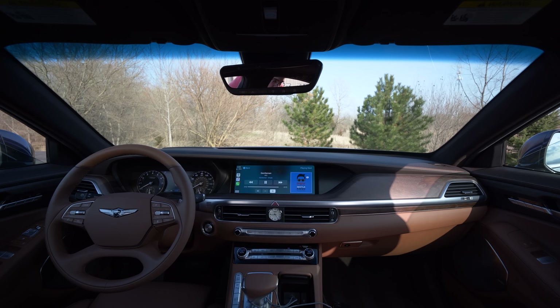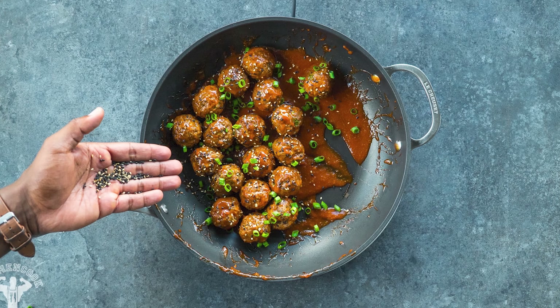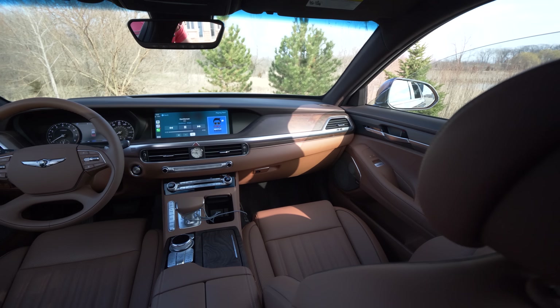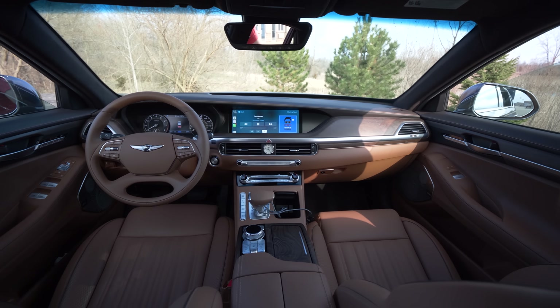I'm back in the Genesis G90. The last time I rode in here was with my ex-girlfriend, Sung Kim. We went for Korean barbecue. She threw meatballs in my mouth for the first time and they went in so easy, so slowly. And that's exactly how I would describe the experience of the G90. Everything's smooth, slow — it's life in the calm lane.